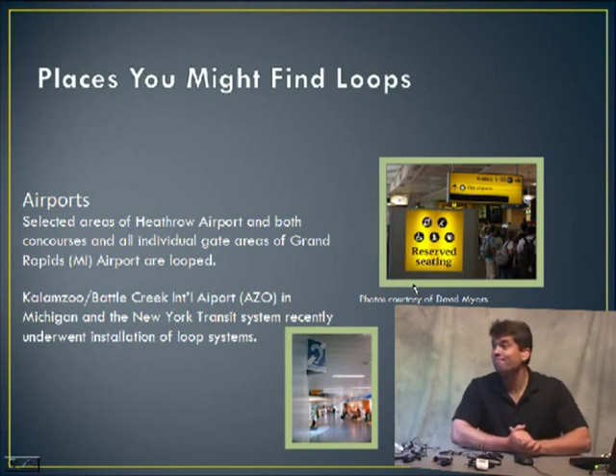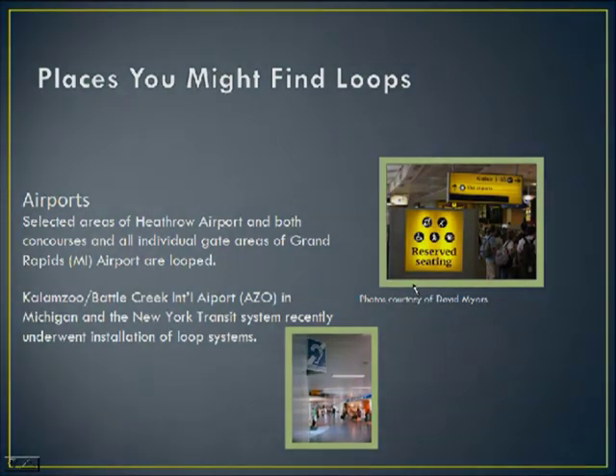Question from Kim: 'Do you know if the loop is being used in school classrooms?' In fact, there are some universities and colleges that are installing them. I wish I had the resource list — it actually has a listing of places that are looped. I'll send it so you can have a good resource of what places have looping. Yes, schools are definitely part of this organization's goals to have looping systems built in.